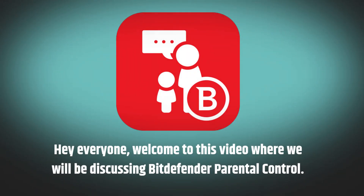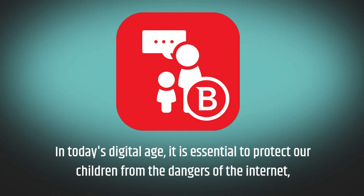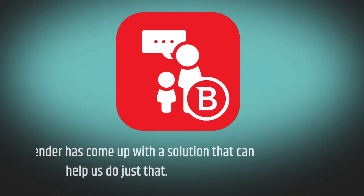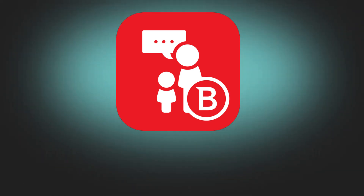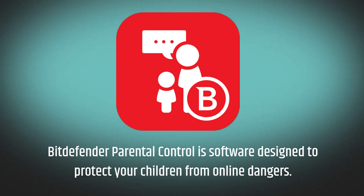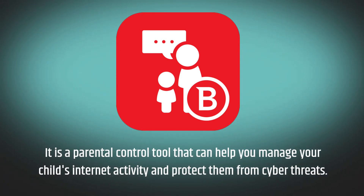Hey everyone, welcome to this video where we will be discussing Bitdefender Parental Control. In today's digital age, it is essential to protect our children from the dangers of the internet, and Bitdefender has come up with a solution that can help us do just that. Bitdefender Parental Control is software designed to protect your children from online dangers — a parental control tool that can help you manage your child's internet activity and protect them from cyber threats.